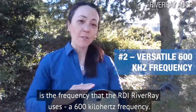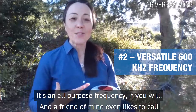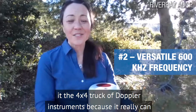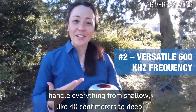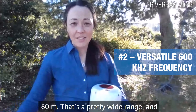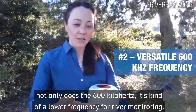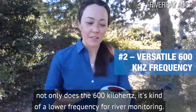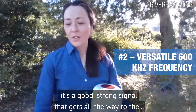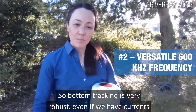Number two is that the frequency the RDI River Ray uses is 600 kilohertz. It's an all-purpose frequency — a friend of mine likes to call it the 4x4 truck of Doppler instruments — because it can really handle everything from shallow, like 40 centimeters, to deep, 60 meters. That's a pretty wide range. Not only does the 600 kilohertz water-profile well even in sediment-laden conditions, but it's a strong signal that gets all the way to the bottom and returns a good strong bottom track. So bottom tracking is very robust.